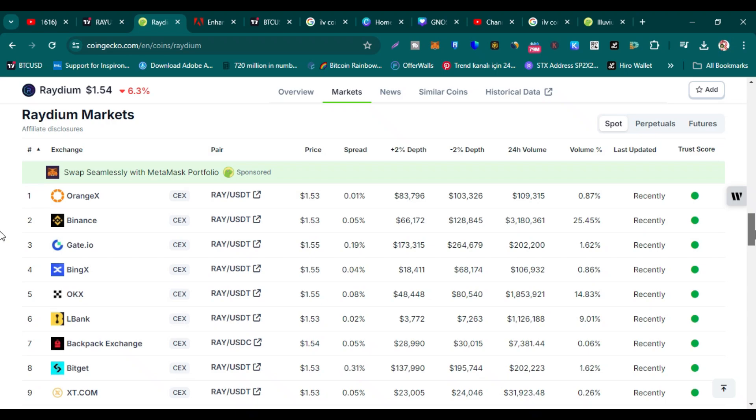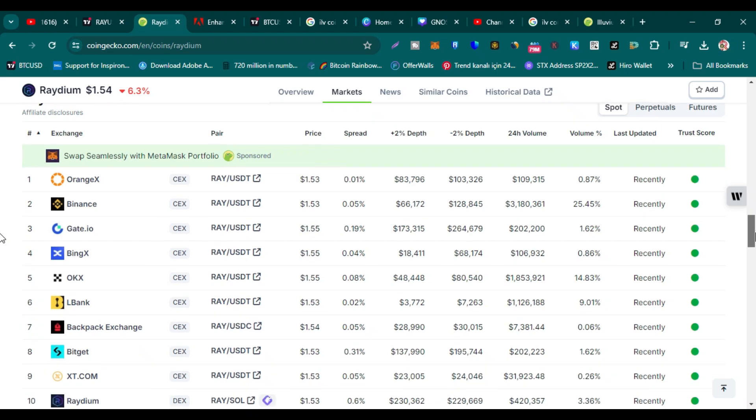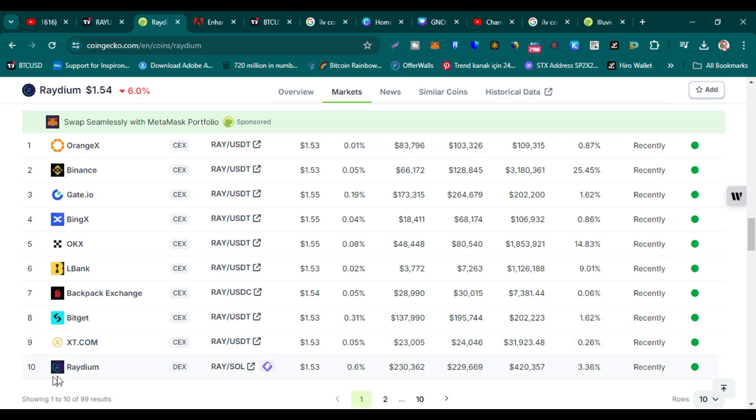You can buy Raydium on Binance Exchange, Gate.io, BitGet, CoinW, and on Raydium itself. All these exchange links are in this video's description and comment section — click on the links to register your accounts.